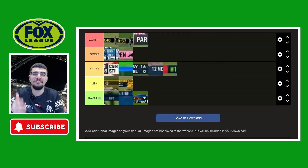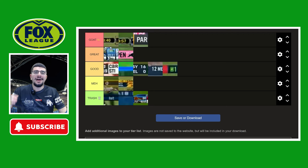So yeah, there you have it — that's my ranking for every single Fox League scoreboard design from then to now. If you're new here, hit the like button, hit subscribe, comment down below. Let me know what I should rank next. And other than that, have a good day guys.